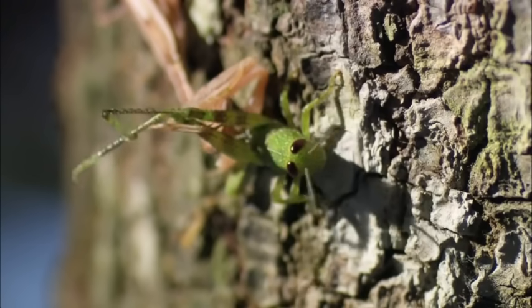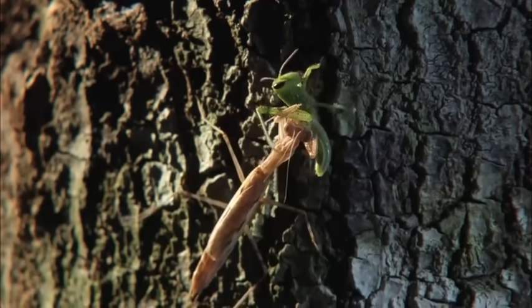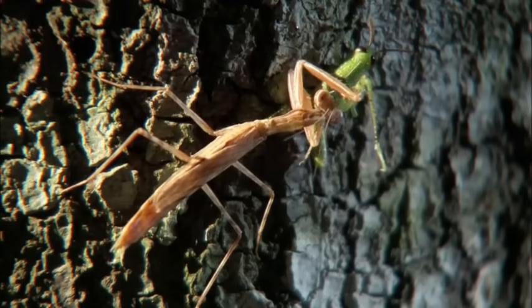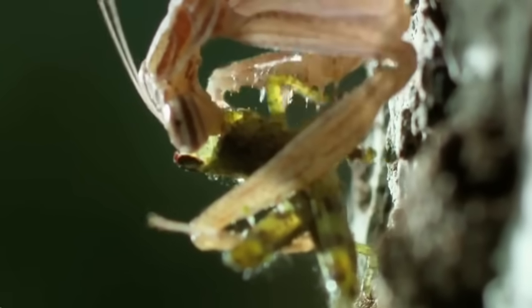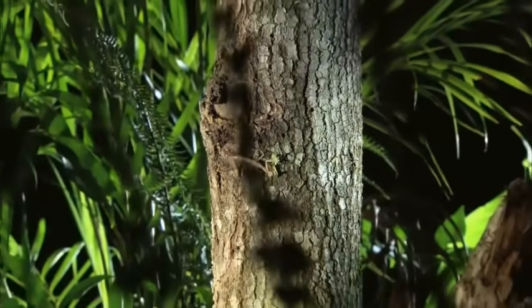The raptorial legs of all mantises are extremely efficient weapons, even on small species like the gray tree runner. Once they've spiked their prey, they hold onto it while the mandibles start inflicting serious wounds. Imprisoned, the grasshopper pays the ultimate price — it's eaten alive. There's no mercy in this forest, not even for the mantis. There are other invisible eyes watching it.